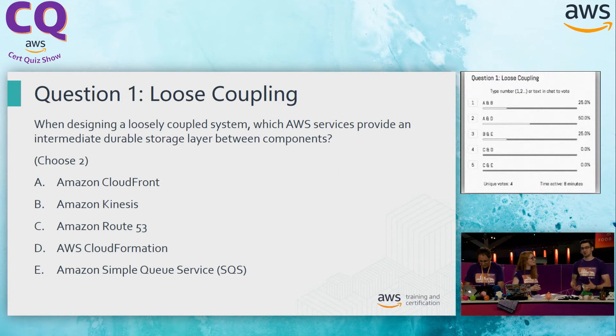That leaves us with our last answer. Option E, SQS — our distributed messaging system. This allows us to store our content between our different tiers and pass data from one level of the application into the other. So we're leaning towards B and E then.